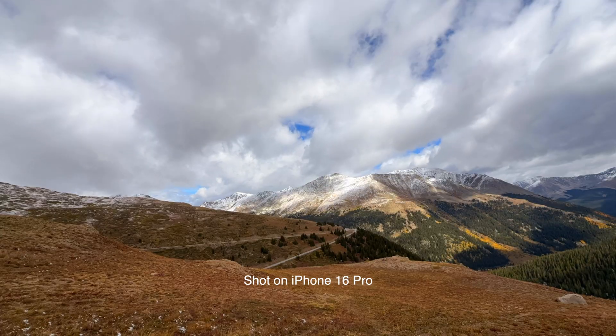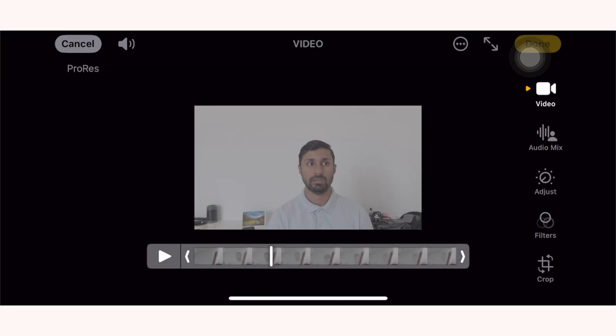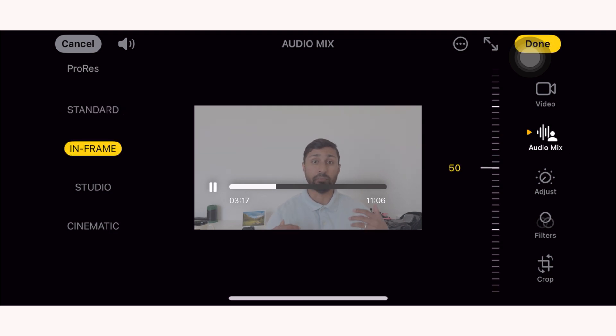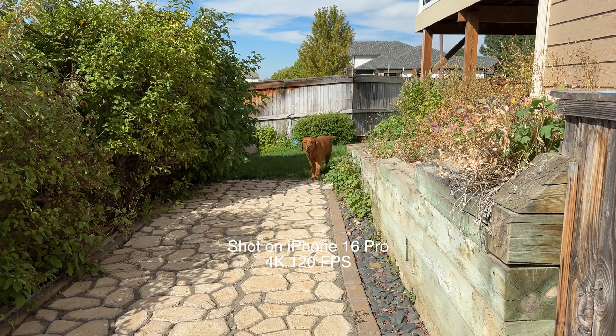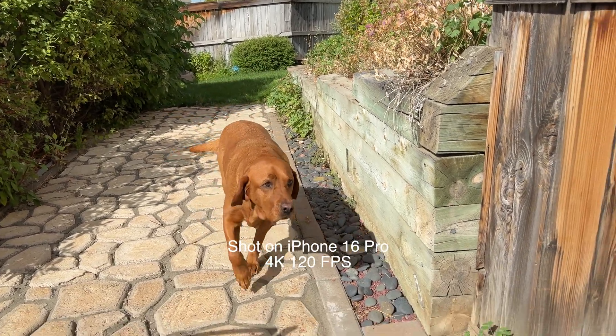But does that mean it has replaced professional mirrorless cameras? Not really, and here's why. Sensor size — mirrorless cameras have much larger sensors than smartphones, and despite the advancements in the iPhone 16 Pro, it still has a smaller sensor. Larger sensors typically provide better low light performance, greater dynamic range, more natural depth of field, and higher resolution potential. You also have a wide variety of focal lengths, and more manual controls such as aperture, shutter speed, and ISO.